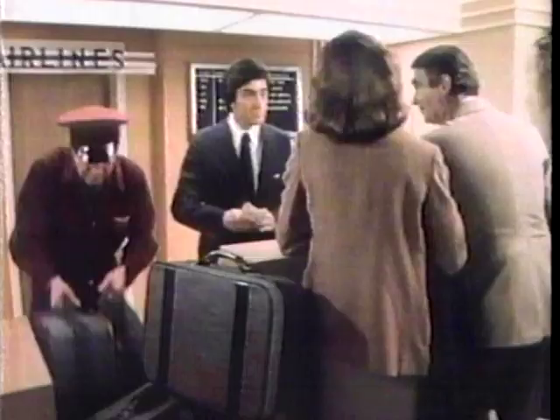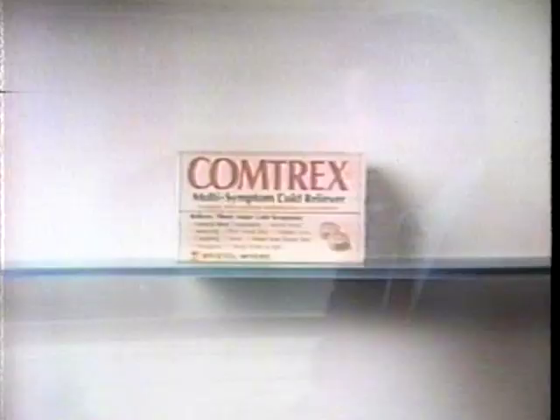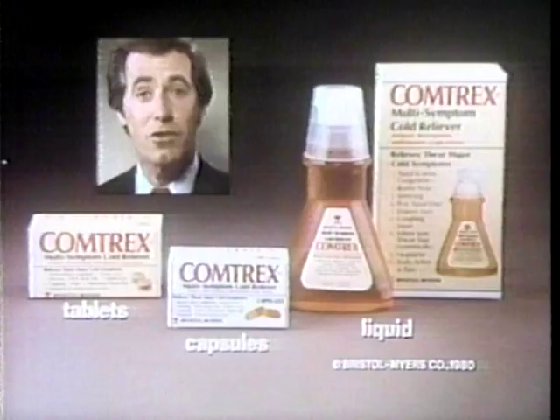With Comtrex, you may almost forget you have a cold. I have a cold, but thanks to Comtrex, I sure don't feel like it. For one with nasal congestion, runny nose, aches, and coughs, Comtrex multi-symptom cold reliever is better. All by itself, Comtrex relieves all the major cold symptoms more than Dristan or Contac or Bayer. Try Comtrex — in tablets, capsules, or liquid.